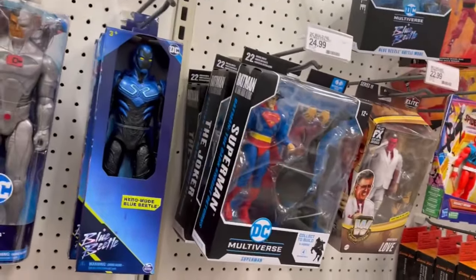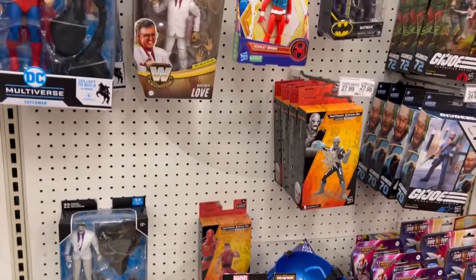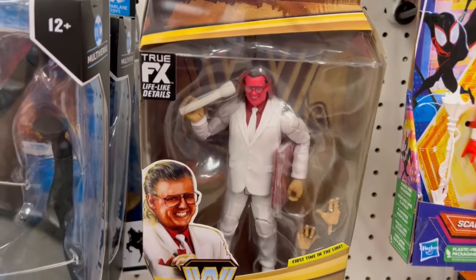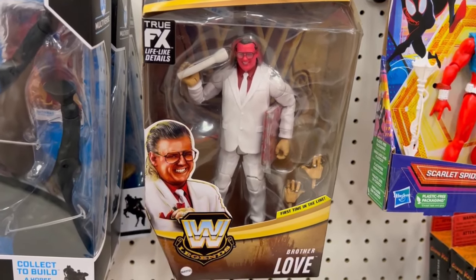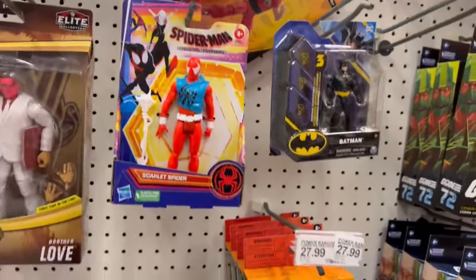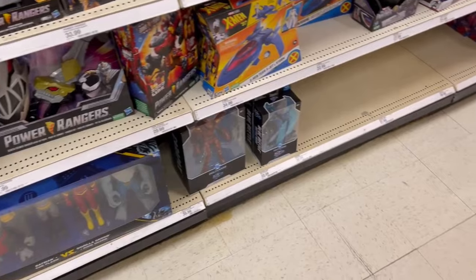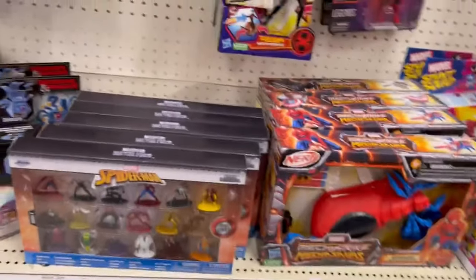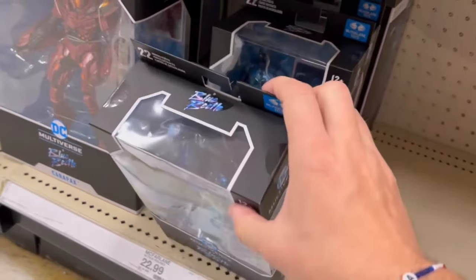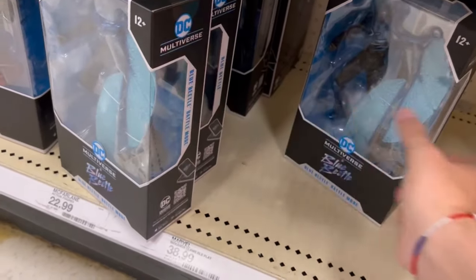Battle Mode Beetle still there — I can't believe they don't have these on clearance. Hello Ant-Man. I gotta say, I didn't realize that Brother Love was Batman. There's a Scarlet Spider hanging out. I see some Blue Beetle figures down here — assuming it's the same ones they had the other night. Battle Mode. Yep, they're all the movie ones.